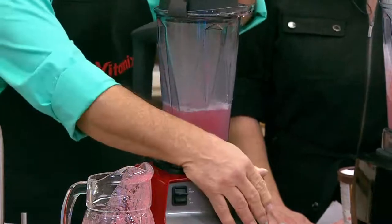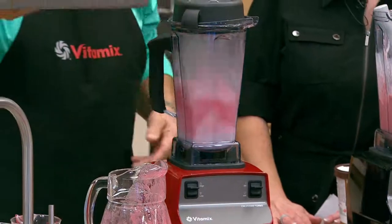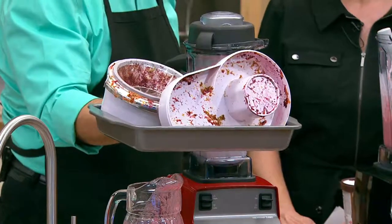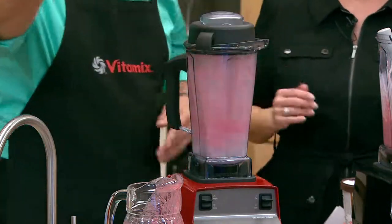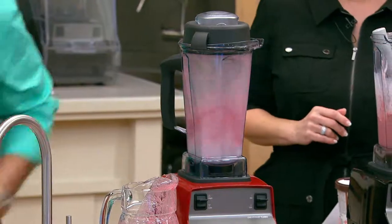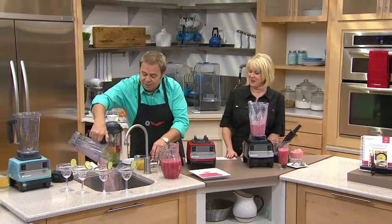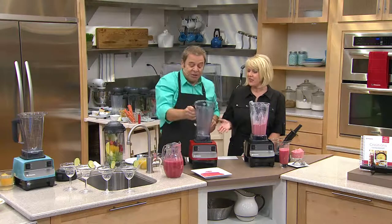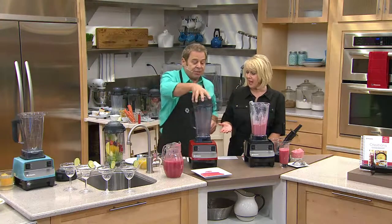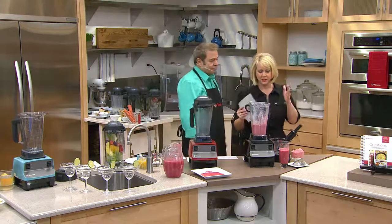Cleaning is simple: put about two cups of water in, place it back on the machine, turn it on, and it cleans itself. Compare that to cleaning a juicer — all those parts. With the Vitamix, just rinse it out in your sink. You never have to take it apart or remove the blades. Super simple.